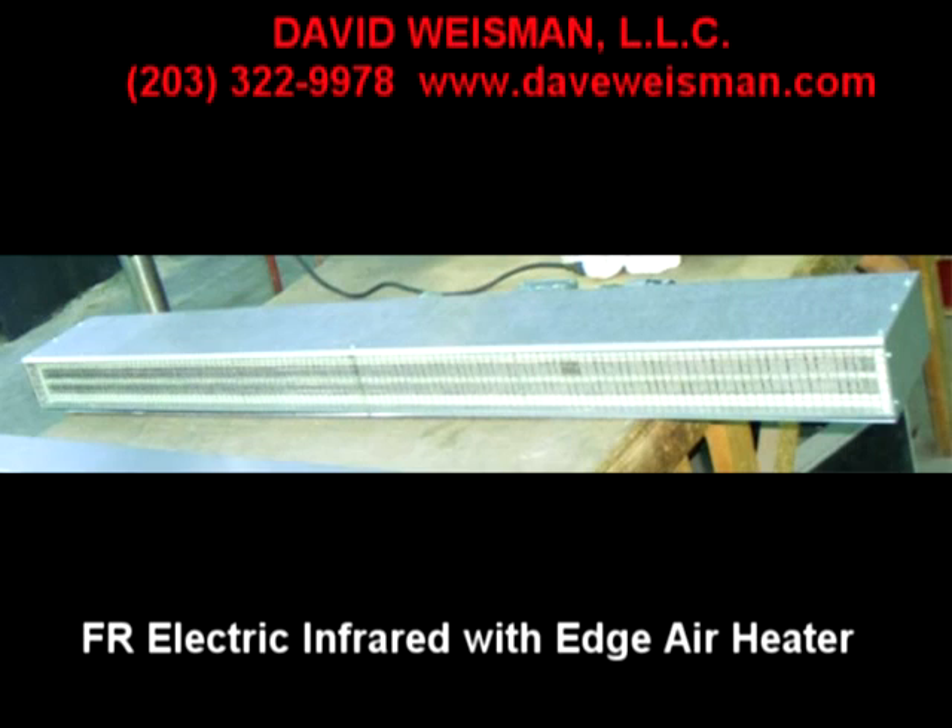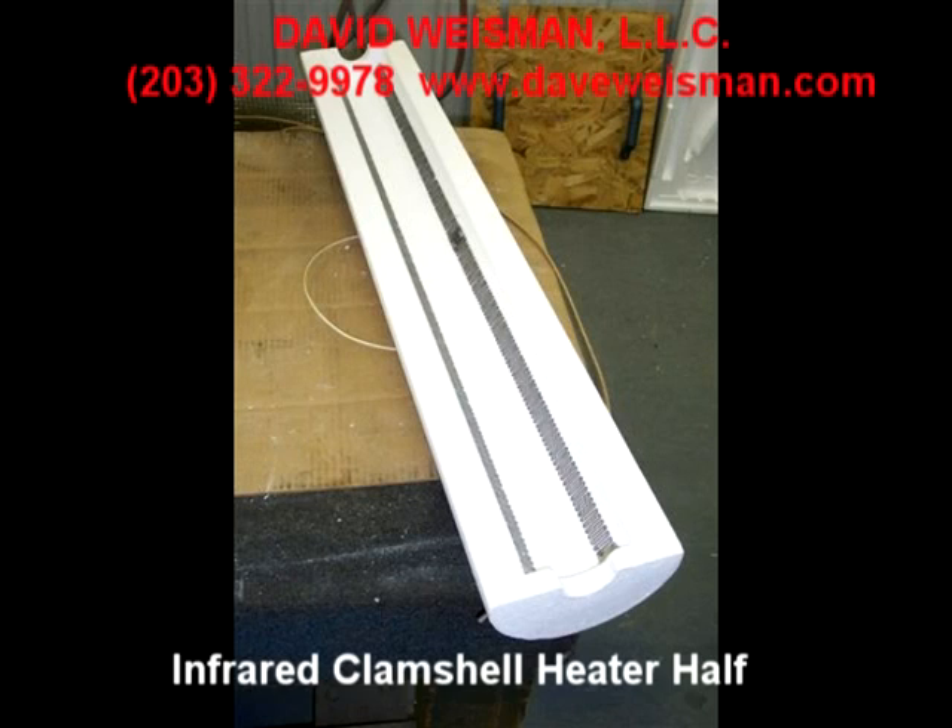Often our heaters, heater banks, and oven systems can replace existing hot air convection, dryer, and oven systems, thereby saving significant energy and space. Our infrared heaters can be configured stand-alone or infrared in combination with convection heat in front of or inside of an existing oven enclosure.